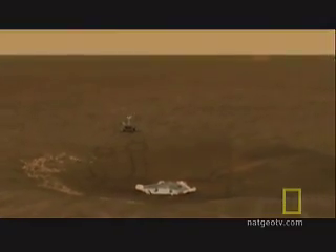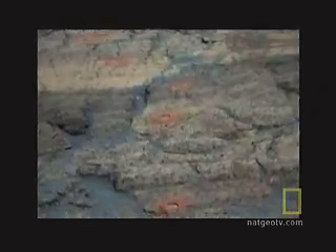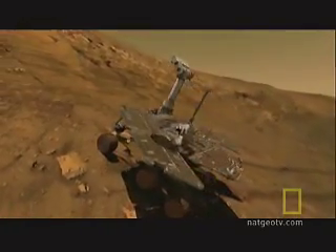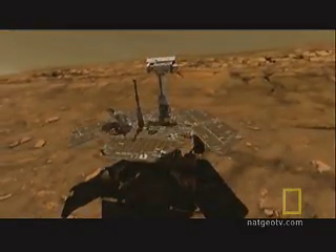If Opportunity's mission had ended here, it would have been a great success. But now the rover heads for a bigger, deeper crater nearby, which could expose even more bedrock. "As we went deeper, the chemistry and the texture of the rocks changed dramatically in a way that indicated to us that the deeper rocks had been soaked in water for a long period of time." It now appears that the water at Meridiani may have lasted hundreds of thousands, if not millions, of years.